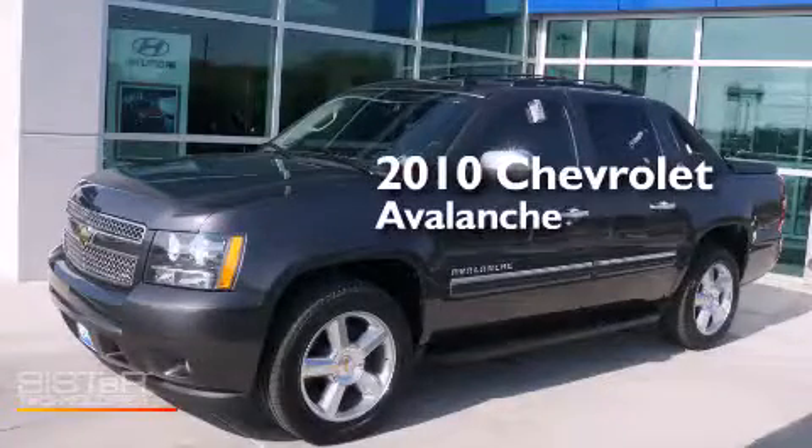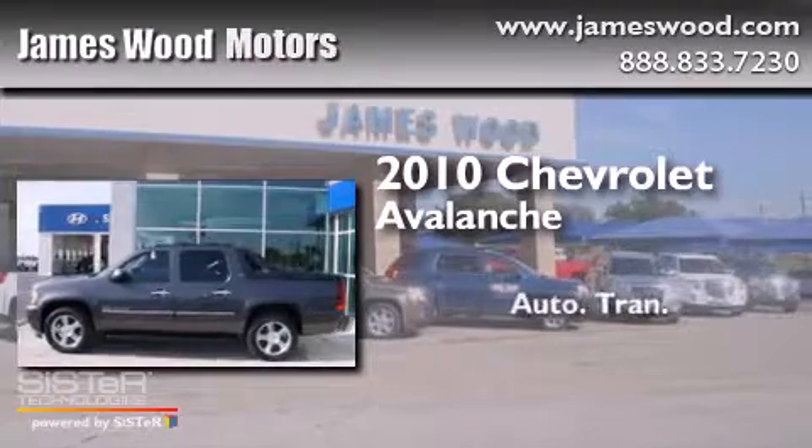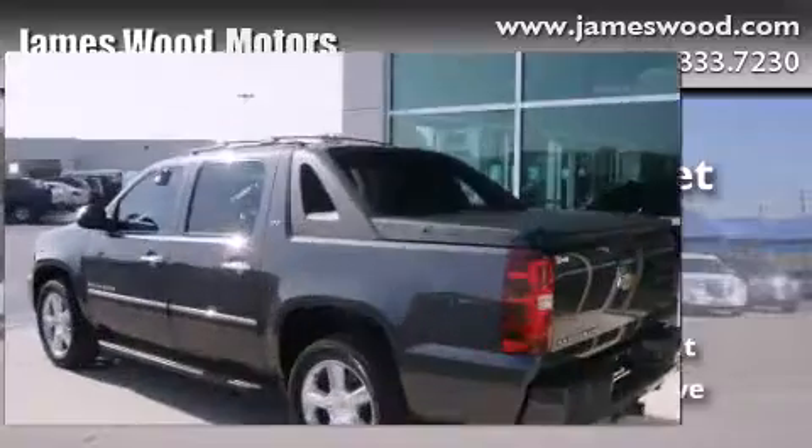This is a 2010 Chevrolet Avalanche. This truck has an automatic transmission, a 5.3-liter V8, and four-wheel drive.